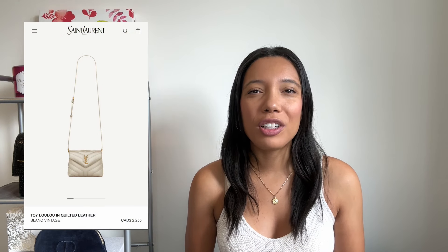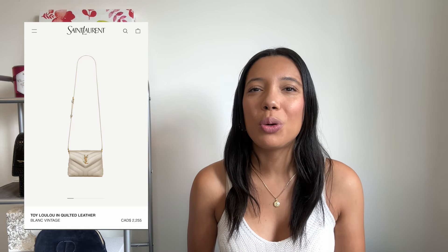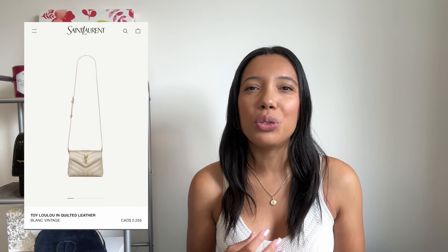This bag used to retail for $2,565 Canadian and is now retailing for $2,255 Canadian. I feel they did this to reach a certain clientele — they don't want to cut out the consumer looking for their first entry-level handbag that is still a step up from, say, a wallet on chain. It is a tiny, toy-size bag, but you can definitely fit your essentials in there, and it's a great versatile piece.